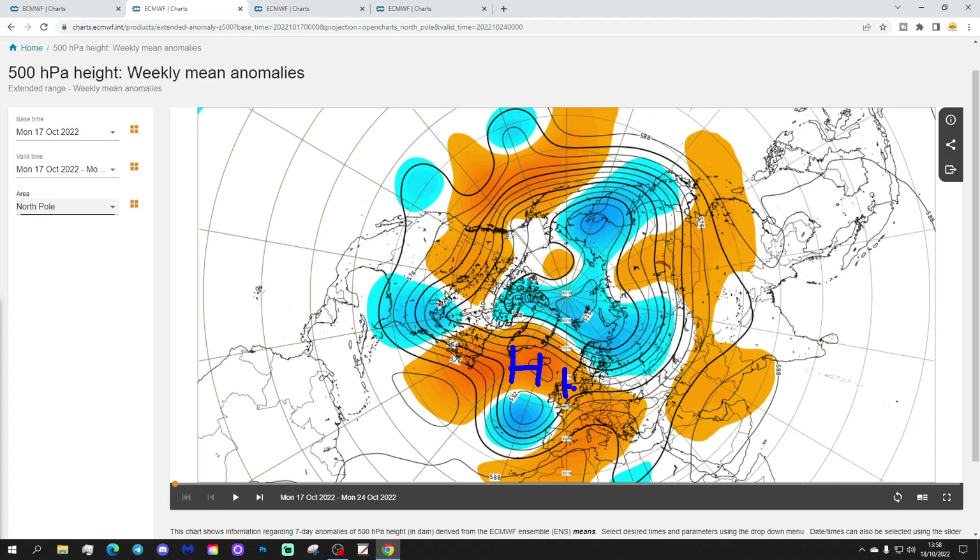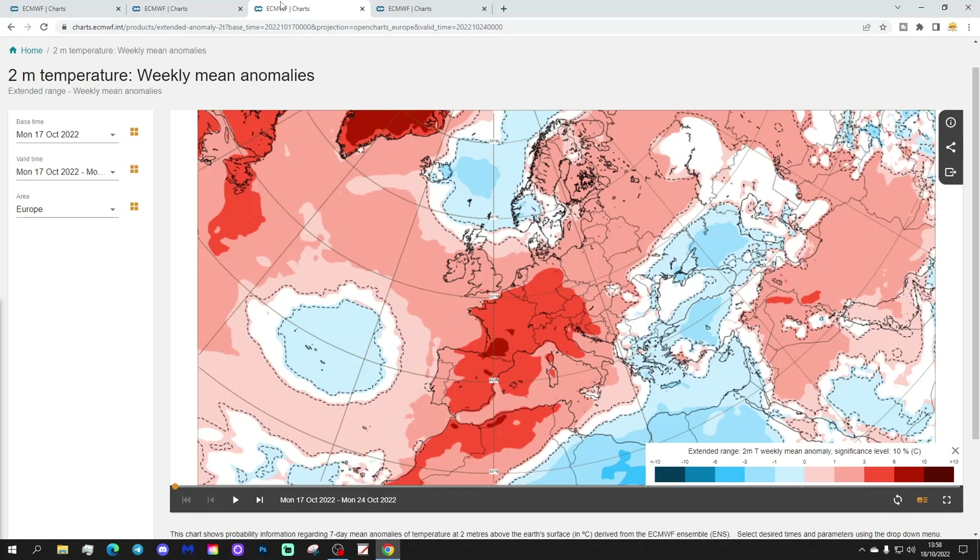The 500 millibar height anomaly for this week shows high pressure dominating again from the Atlantic into most of Europe, with low pressure out towards the southwest and also away to the northeast. The temperature anomaly shows that most parts of Europe are above average.